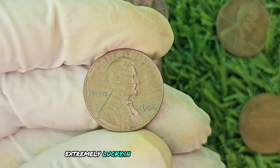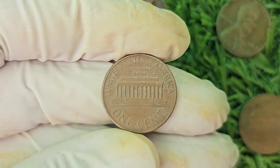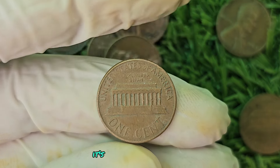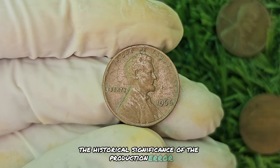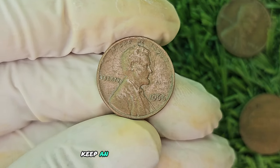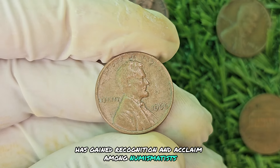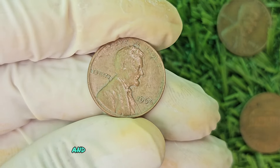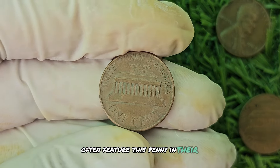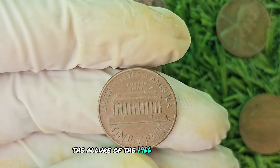The rarity and demand for this particular variation make it a highly sought-after item in the coin collecting community. If you stumble upon one of these gems in your collection, consider yourself extremely lucky. The 1966 No Mint Mark Brown Shade Lincoln penny is a true unicorn in the world of numismatics. Collectors are constantly on the lookout for unique and rare coins, and this penny checks all the boxes. Its scarcity, combined with the historical significance of the production error, makes it a prized possession. Auction houses and rare coin dealers often feature this penny in their catalogs.